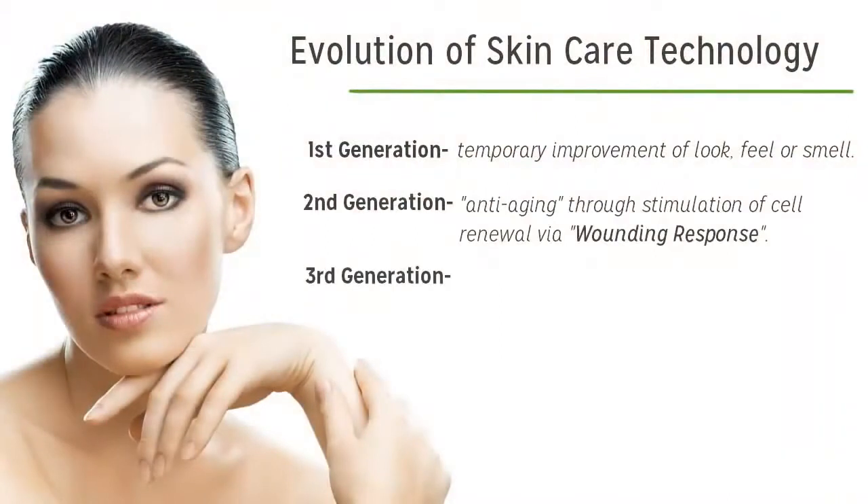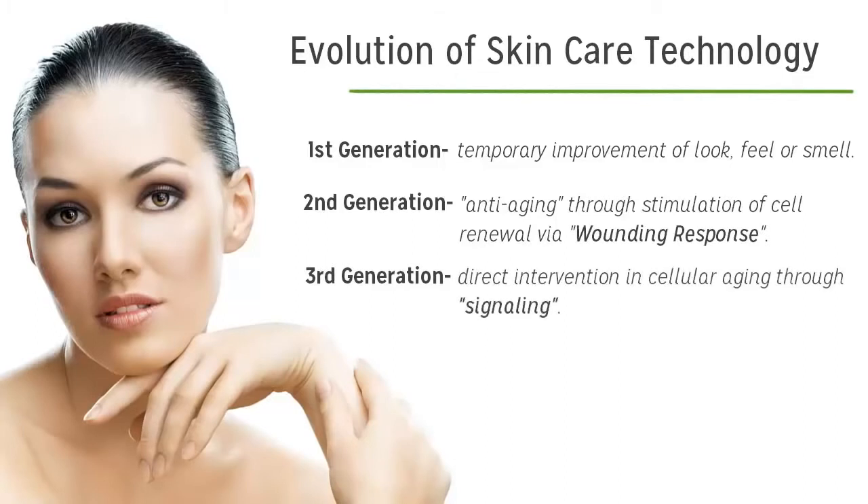By the third generation of skin care, things got very exciting. It was discovered that you could actually slow down, stop, or even reverse the cellular aging process through signaling. More importantly, liposomes were created that could carry a signaling molecule to the working cells of the skin and actually get them to behave young again.